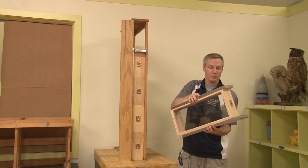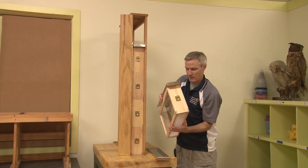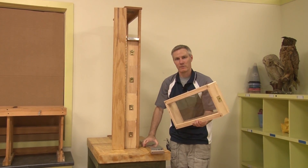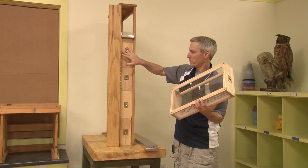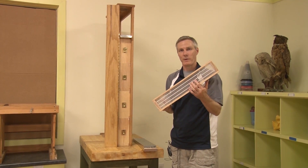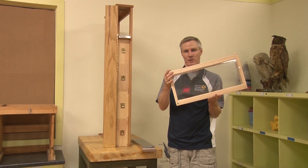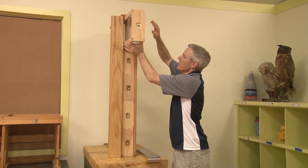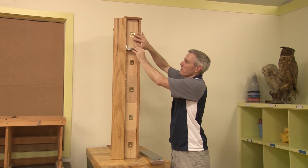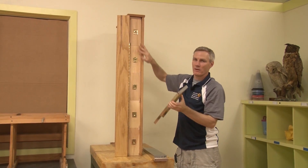This top module also doubles as a honey super. From an educational standpoint, you can see how a real-life beehive would work. There's an integrated queen excluder, so the queen will lay her eggs from here down, and only the forage bees can pass through these slots and deposit honey in the top chamber. Then you reinsert it the same way, pull out your shims, and it's a complete hive again.